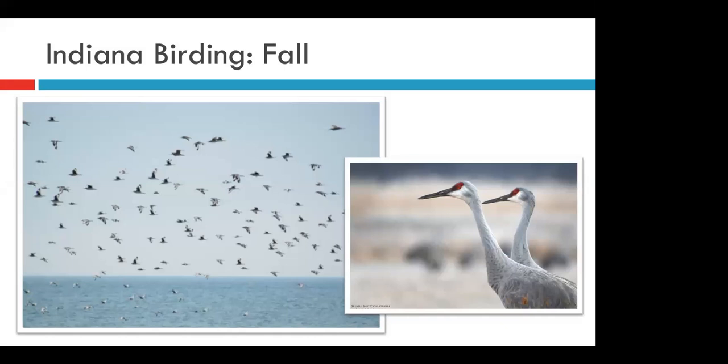Summer eventually turns into fall, and again we can expect to see waves of new species as they migrate through Indiana back on their way south. One of the greatest spectacles in fall is the migration of sandhill cranes. A huge majority of the eastern population of sandhills actually travels through Indiana in the fall, and you can hear their bugling cries as they pass overhead. Keep an eye out while driving through cornfields for massive groups of these birds, or plan a trip up to Jasper-Pulaski Fish and Wildlife Area, which has a dedicated crane viewing spot — going in the fall is a fantastic time to see this incredible spectacle.